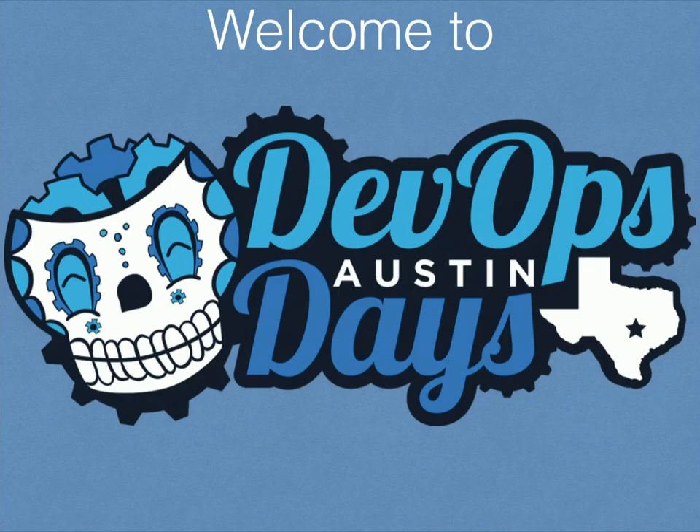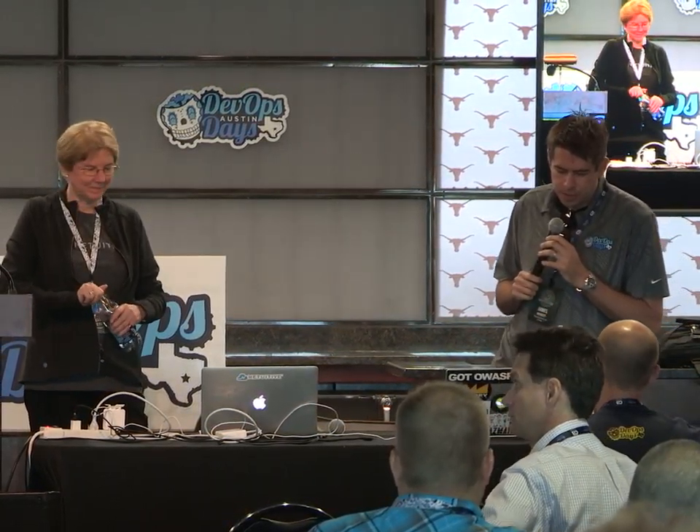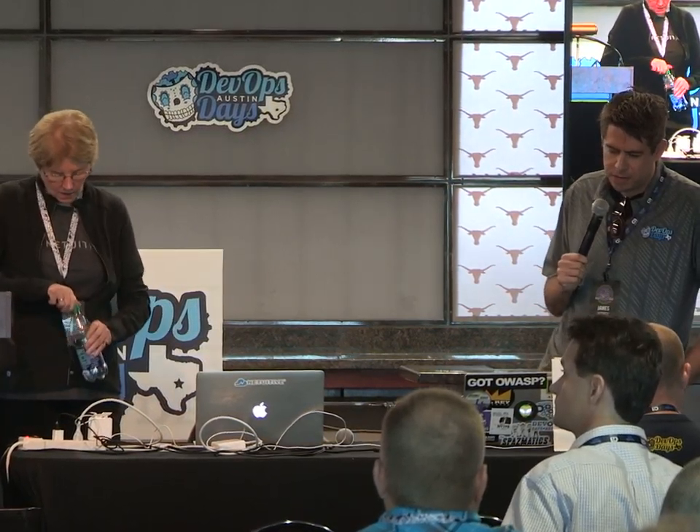Welcome to the last talk before lunch. We have a couple of silver sponsors to recognize. First, PagerDuty — an agile incident management solution that integrates with IT operations and DevOps monitoring stacks to improve operational reliability and agility. PagerDuty streamlines the incident management lifecycle by reducing noise and resolution times with hundreds of native integrations, automated scheduling, advanced reporting, and guaranteed reliability. PagerDuty is trusted by over 7,000 organizations — check it out at PagerDuty.com.